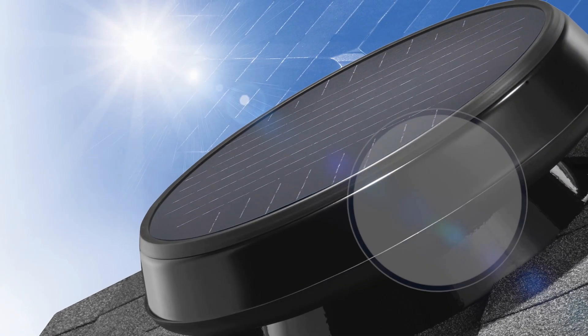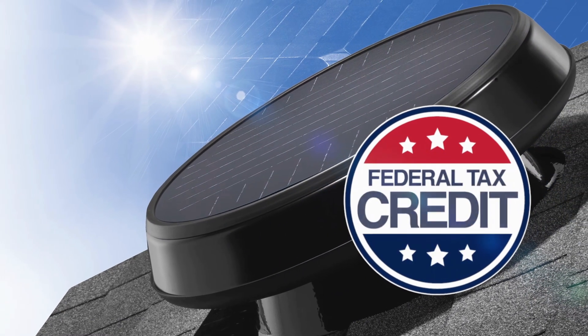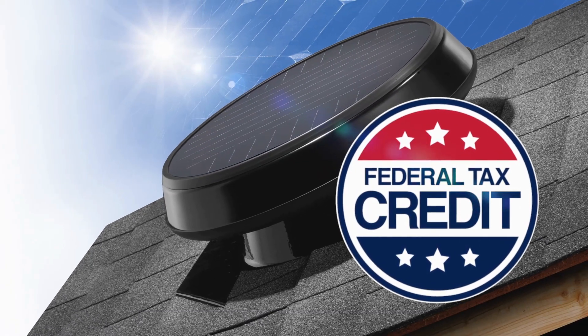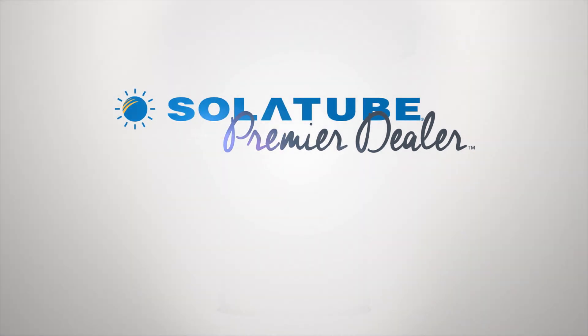And thanks to their solar components, they qualify for a federal tax credit. So you not only save on costs to cool your home, but also on the product and installation expenses. Call now to learn more and start cooling your attic right away with serious power.